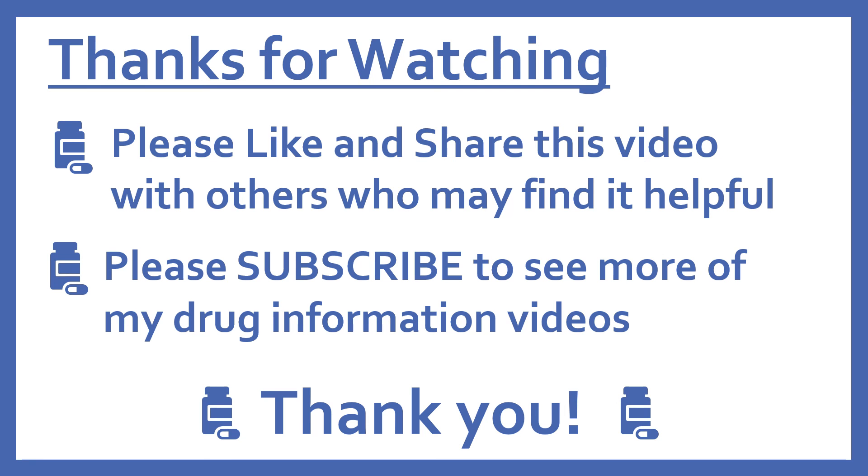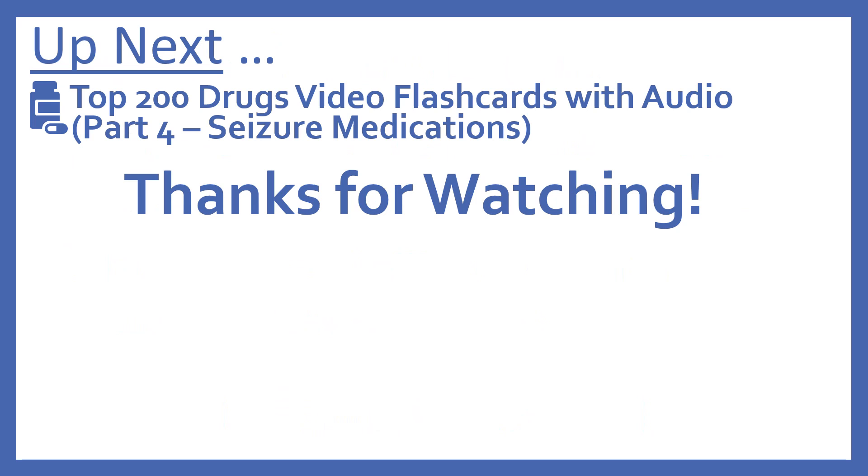Thanks for watching. Please like and share this video with others who may find it helpful, and please subscribe to see more of my drug information videos. Thank you. Up next, we'll be continuing with our Top 200 Drugs Video Flashcards with Part 4: Seizure Medications. Thanks for watching.